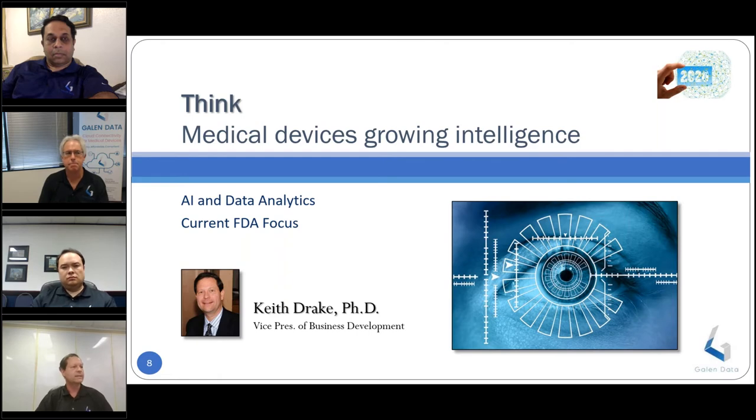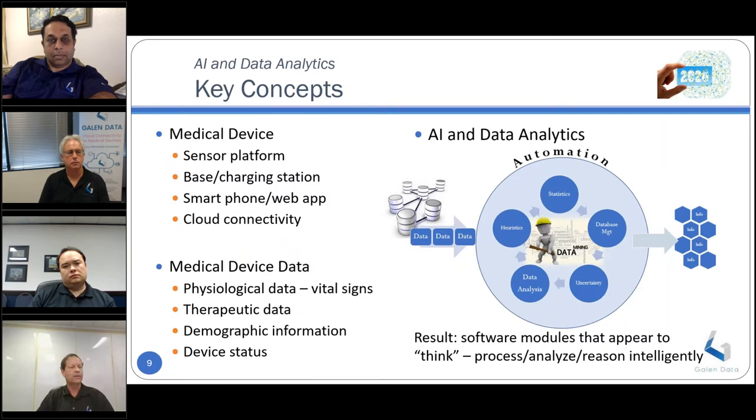Let's talk about Think — the fact that medical devices are growing in intelligence. Not a day goes by without seeing an advertisement about a product powered by AI. We'll overview how artificial intelligence and data analytics relate to medical devices and what to look for in 2020 and beyond from a regulatory view. Think broadly about what a medical device is — some combination of a sensor platform, implantable, wearable, or near-patient device, potentially including a base station, smartphone app, and cloud functionality. All four of these could potentially comprise a medical device.